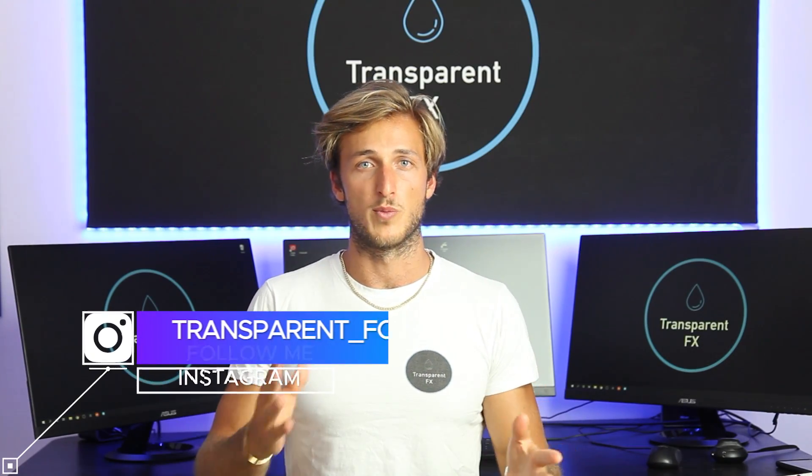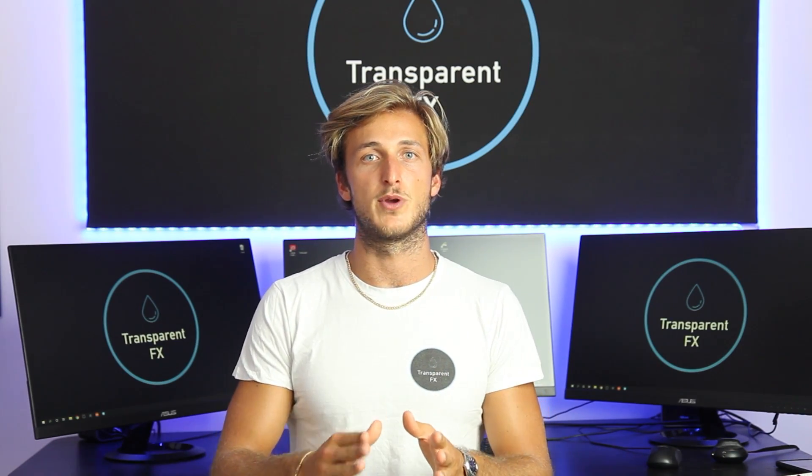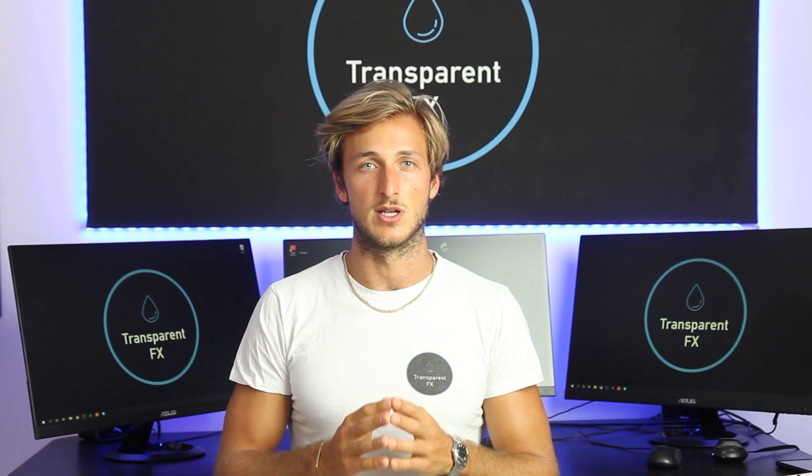Welcome to the Transparent FX Academy. In this video we will be performing a full live analysis in the market on a specific pair, both from a technical and order flow perspective, to see which is the best opportunity we can be looking for on the specific pair from a swing trading perspective.